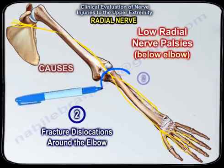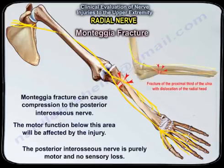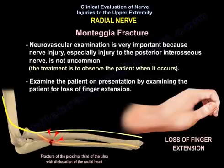Fracture dislocation around the elbow includes the Monteggia fracture — a fracture of the proximal third of the ulna with dislocation of the radial head. Monteggia fracture can cause compression to the posterior interosseous nerve, so the motor function below this area will be affected. The posterior interosseous nerve is purely motor with no sensory loss. Neurovascular examination is very important because nerve injury, especially to the posterior interosseous nerve, is not uncommon. If it happens, treatment is usually to observe the patient, examining for loss of finger extension.